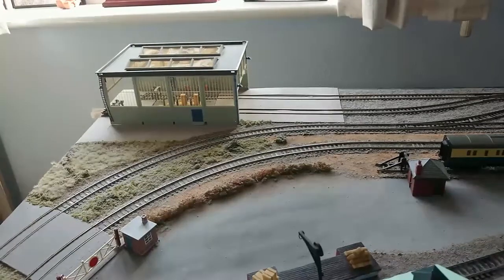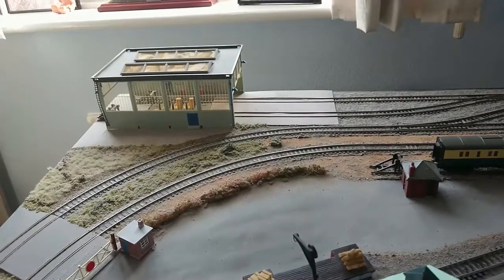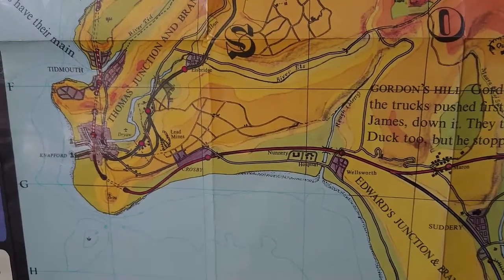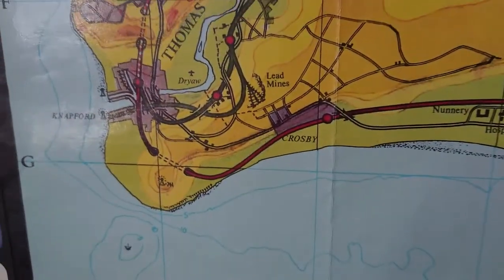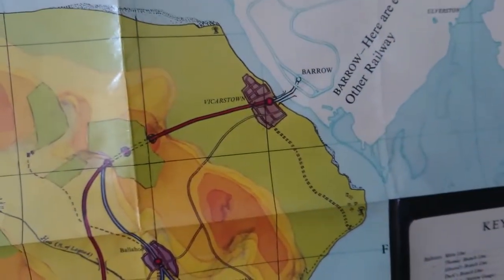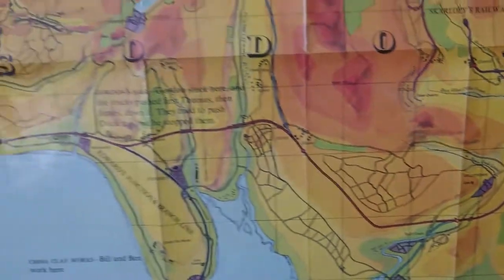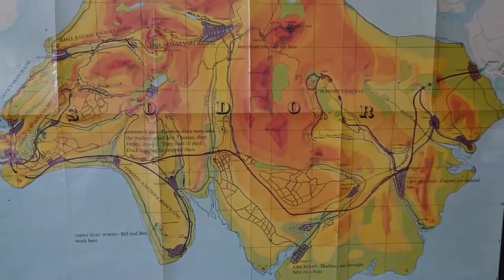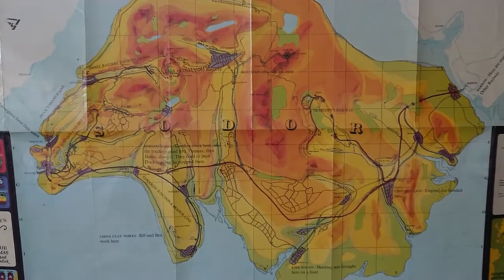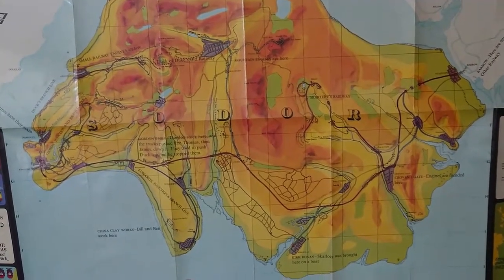I know the Vickers Town Diesel Works looks a lot different than that in Thomas and Friends, but this is the best representation I have of it. As you can see on this map of the island of Sodor, Knapford is on the western side of Sodor, while Vickers Town is on the eastern side. There are several other stations between Knapford and Vickers Town, and the reason I haven't got them on my layout is because my layout isn't big enough to fit them all on.